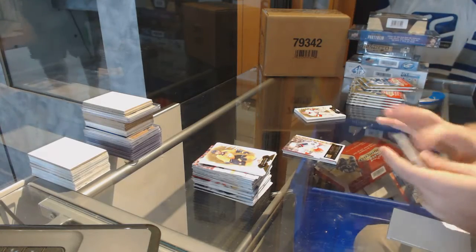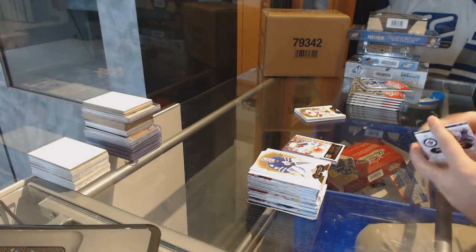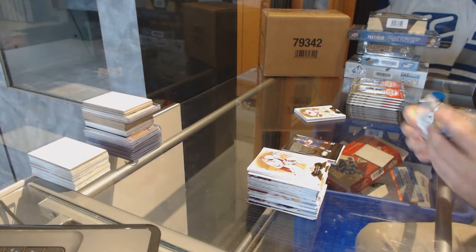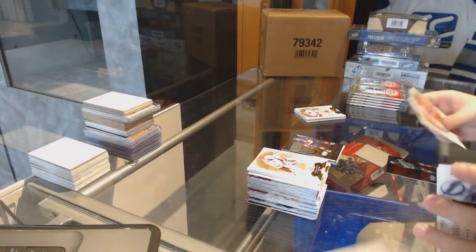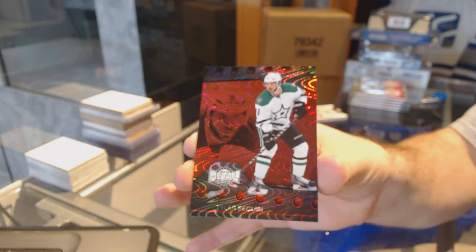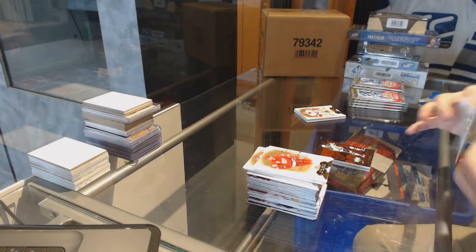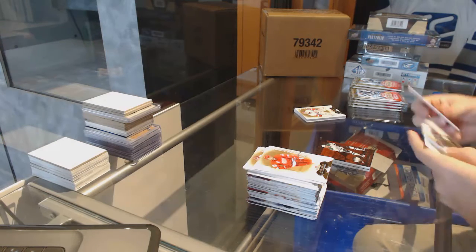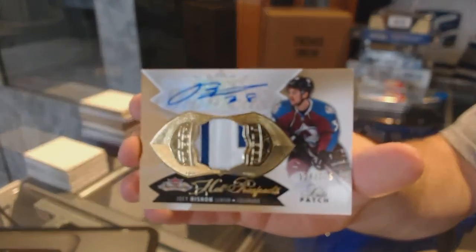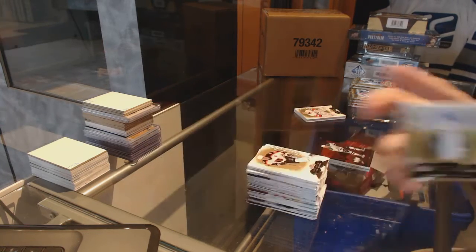Anthony Duclair, numbered to 299 for the Rangers. John Tavares for the Islanders — it is the top box, yes sir! We've got a Metal Universe PMG red of Seguin for the Dallas Stars, Tyler Seguin. Oh, I already skipped this patch for the Avalanche, numbered to 375: Joey Hishon. Patch auto Joey Hishon for the Avalanche.